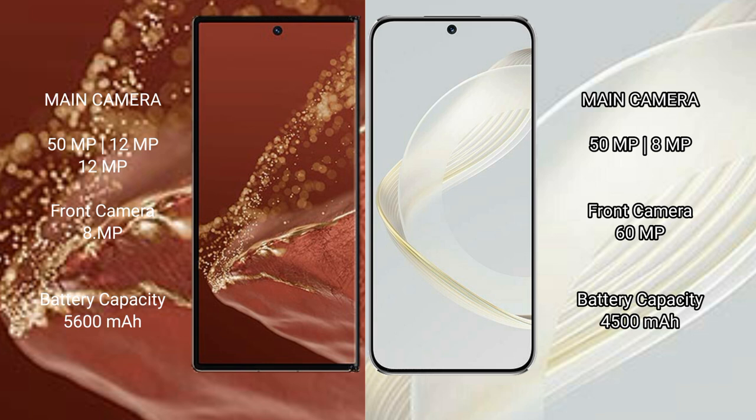The Huawei Mate XT Ultimate has a 5600mAh battery with 66W fast charging support. The Huawei Nova 11 has a 4500mAh battery, also with 66W fast charging support.